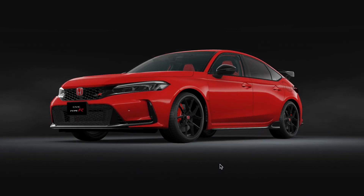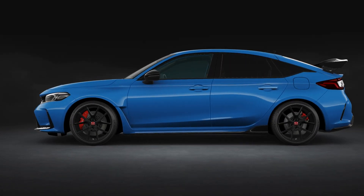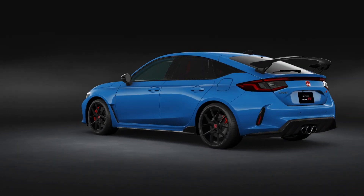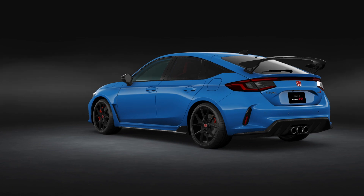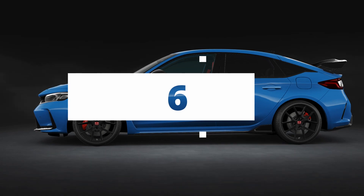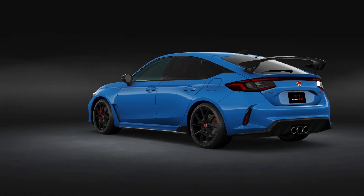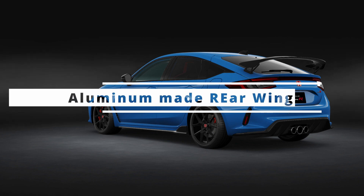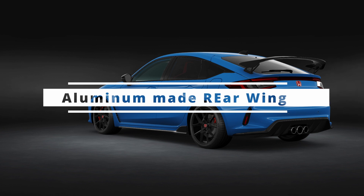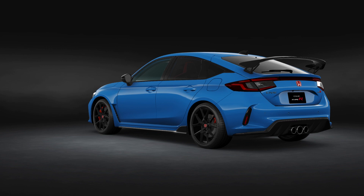The huge rear wing spoiler that we've all seen is a symbol of the Type R. It has been thoroughly developed to pursue the cross-sectional shape and angle of an optimal aerofoil. The adaptation of a lightweight stay made of aluminum die cast helps it achieve powerful downforce and low drag — exactly what this front-wheel-drive sport car is supposed to do on the track.